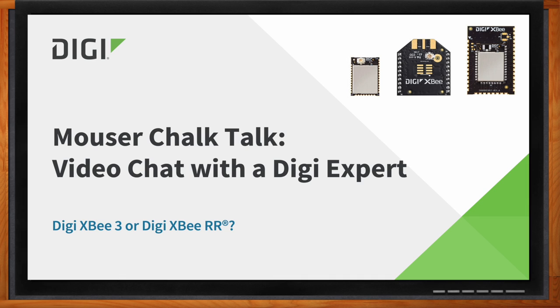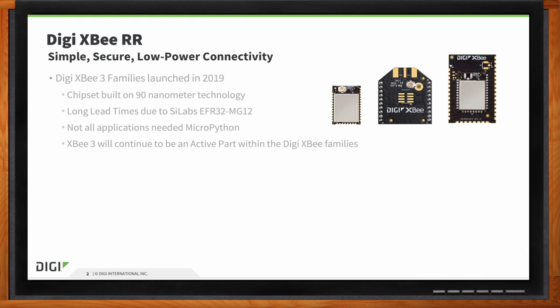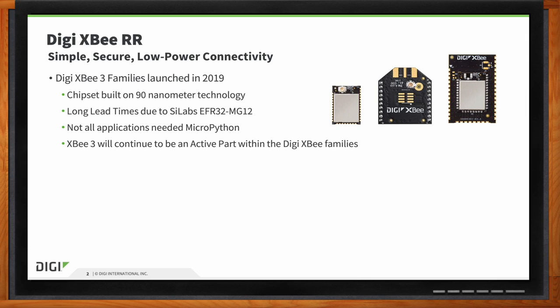We're talking about the DigiXB3 and the DigiXBRR today. For my audience who may not know, give us an introduction about both of these chipsets. The XB3 was built in 2019 — we've been doing RF modules for over 20 years. In 2019 we came out with our XB3 module, which was very innovative. It supports multiple protocols: ZigBee, 802.15.4, DigiMesh, as well as Bluetooth.